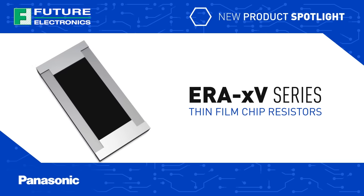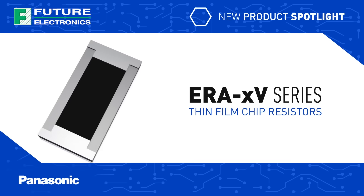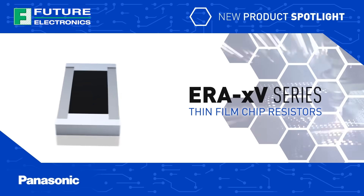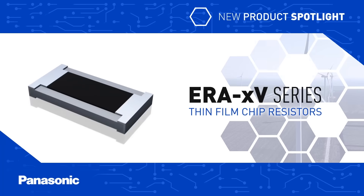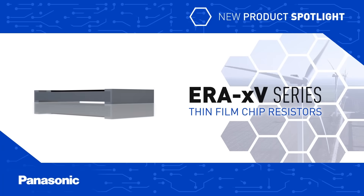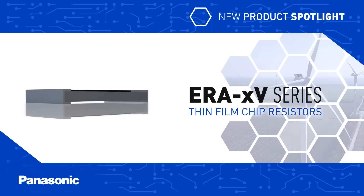Panasonic's ERA V-Series of thin film chip resistors provide dependable, accurate, and reliable performance in extremely hazardous and challenging application environments, in applications such as battery management systems and motor control for automotive and alternative energy systems.